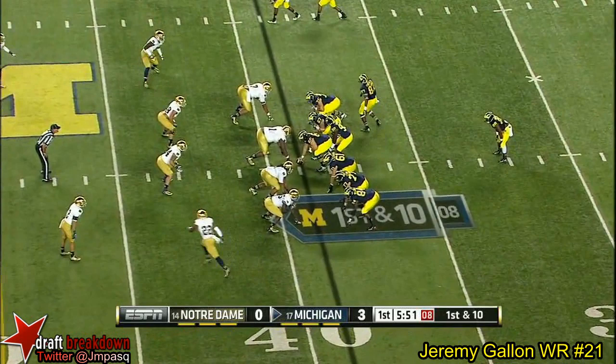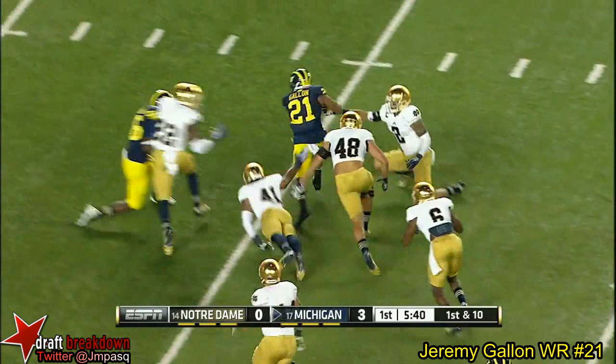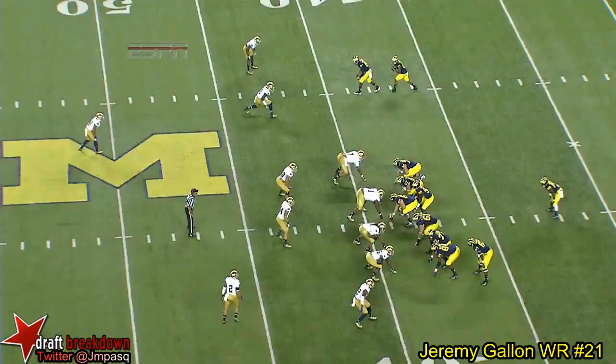Play action from the pocket. Downfield, strike — wide open against the zone defense. Gallen breaks a tackle and comes free. That's in zone — forget about it.